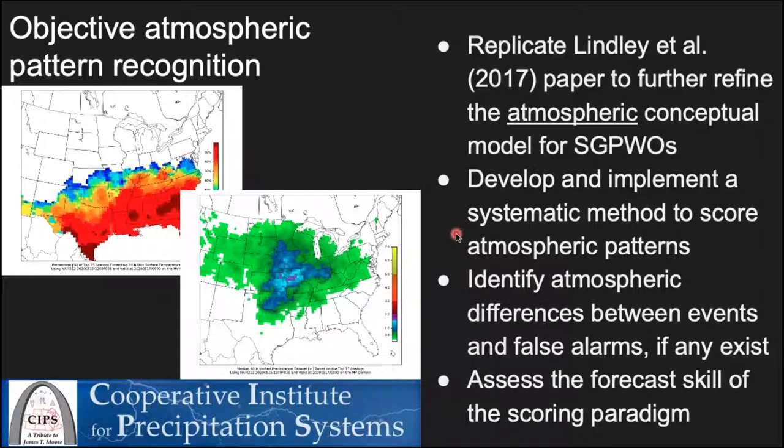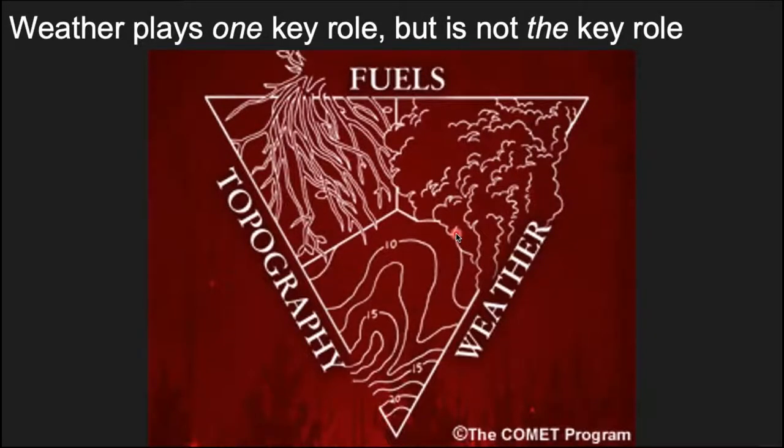The bottom line is to bring awareness to a predictable pattern for these phenomena and develop a tool for more holistic forecasting context. However, it's important to remember that weather plays one key role — it is not the only key role. This is the fire triangle: fuels, weather, and topography. While each is important, they aren't equally important depending on the situation. This research is a purely atmospheric look at these outbreaks, but there are ways to incorporate fuels that we haven't addressed yet.